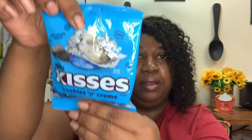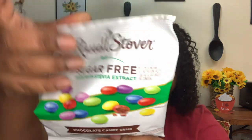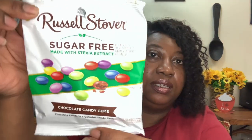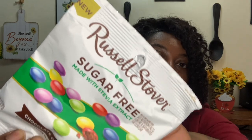Then I picked up Hershey's Kisses Cookies and Cream — you get 2.2 ounces, best buy May 2023, and I have already opened them. I also spotted these new Russell Stover's sugar-free made with stevia extract — chocolate candy jams, chocolate candy in a colorful candy shell. Best before May 1st, 2023, and it says 'new' in the corner. I was going to give these a try to see what they taste like.